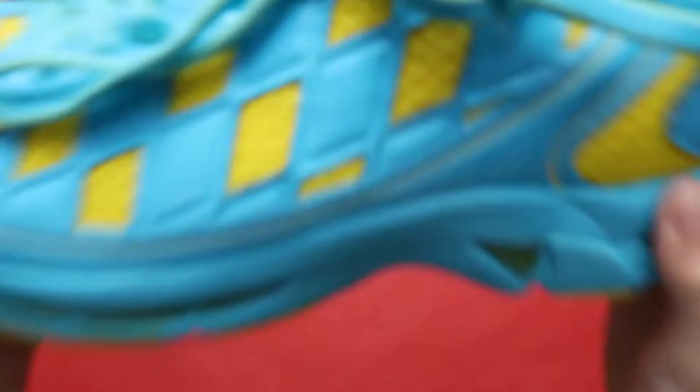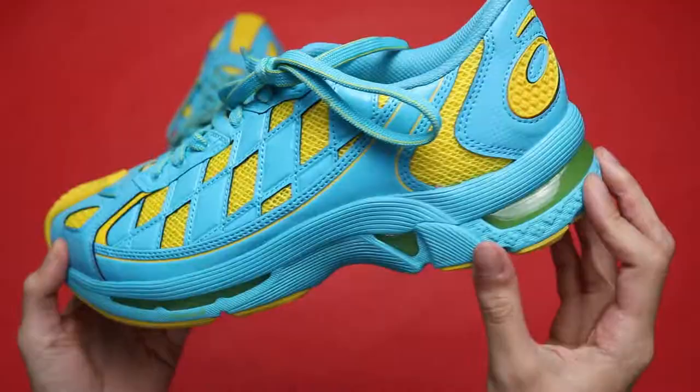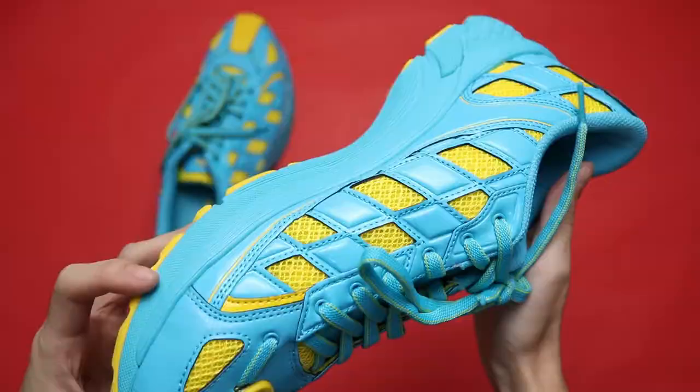Now at first glance, this shoe may look hideous. It may look like bricks of Legos with just two very saturated colors stacking up together, like Legos. But I'm not gonna lie, I kinda like it.